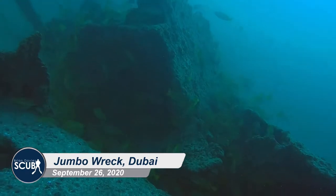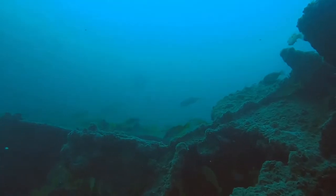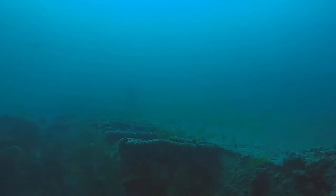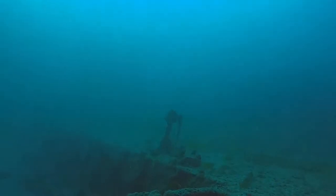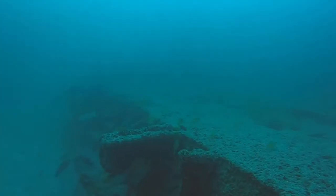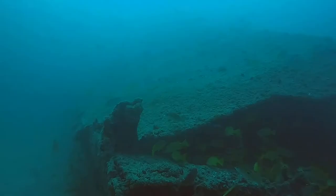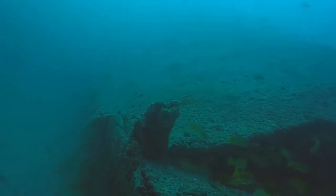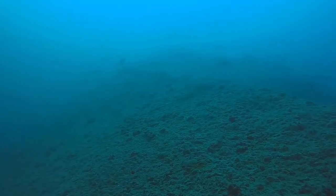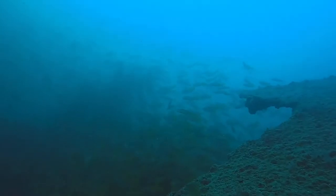As you can see from the echo sounder, the Jumbo lies in just over 22 metres of water. We came down the line and the visibility was excellent - we could see the wreck. We came down at the bow. I don't think whoever was in charge of scuttling this wreck did a good job because she turned turtle. But the centre section was heavily broken up with lots of places to go in and out, as you can see. The visibility was amazing.